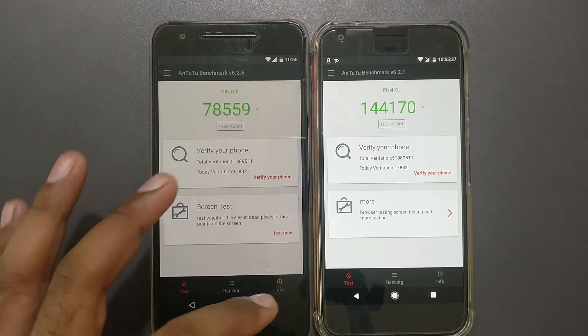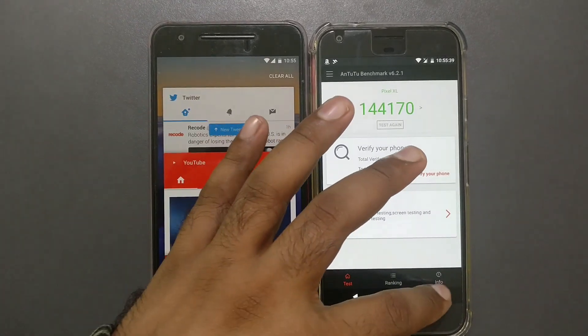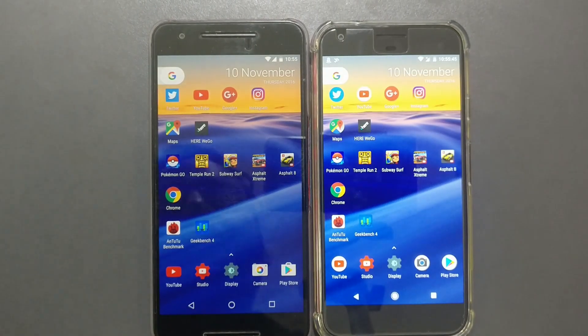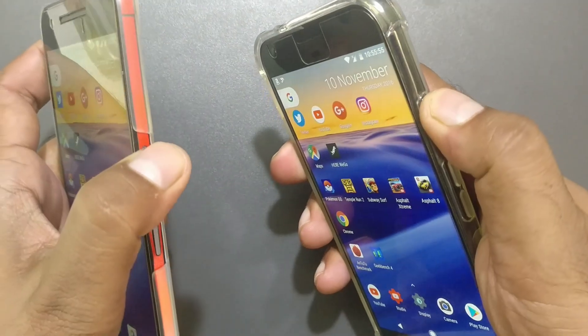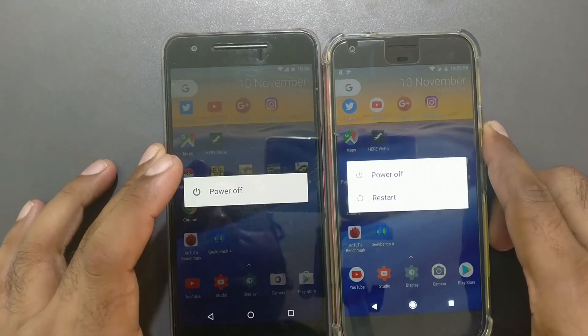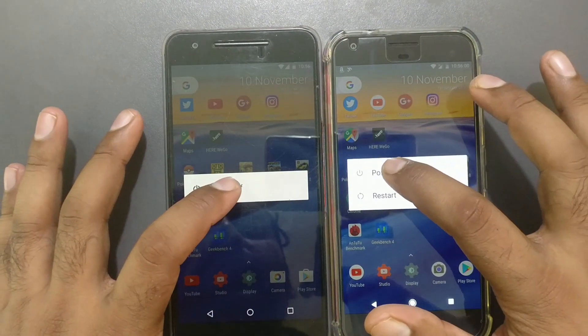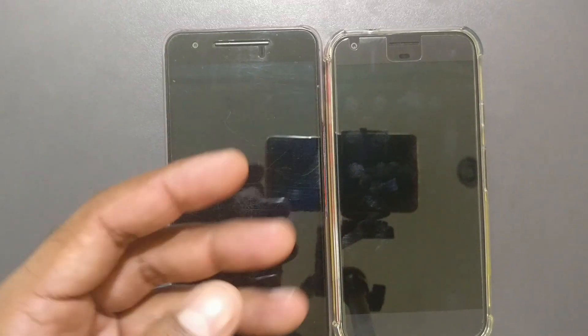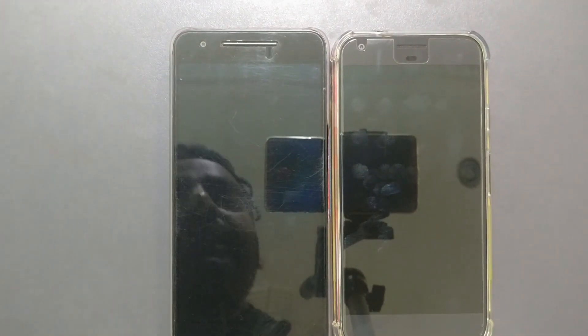Now testing power-off speed — leaving all apps open. When powering on, the Nexus 6P was first. Let's see which phone turns off first. Pressing both power buttons together — three, two, one. The Nexus 6P turns off first, followed closely by the Pixel XL. That completes all our tests.